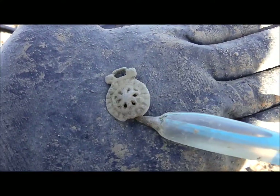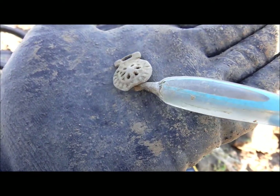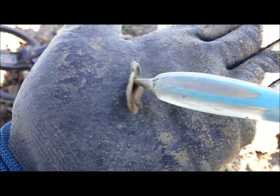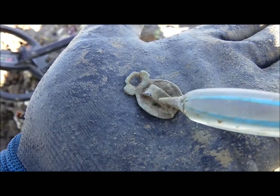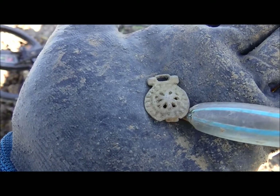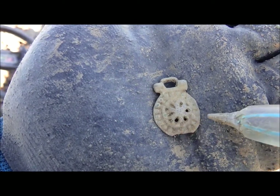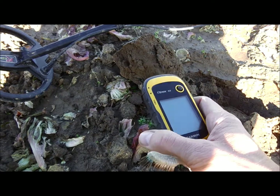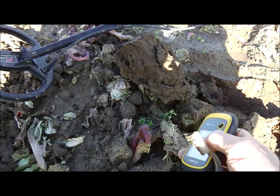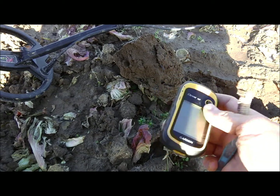Look what I just found — a beautifully designed object. It's definitely broken here; it somehow continued in this direction, and on the other side you have a clip, so you could clip it onto a belt or a garment. I don't know what it is, so if you know for sure, or even have a guess, please write a comment. I'll document it with my GPS device so that archaeologists can find the exact spot — that's important if you have permission here in Germany.